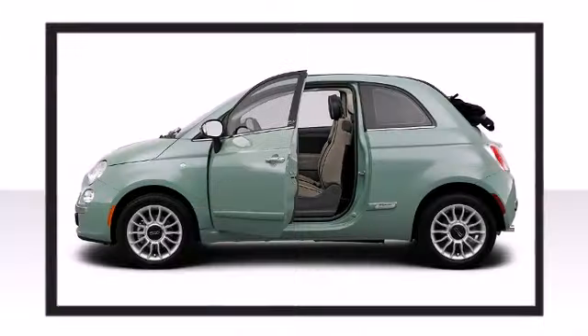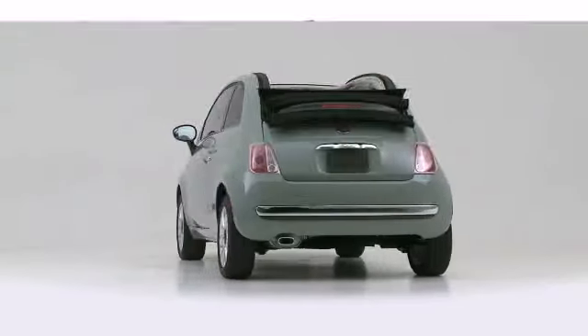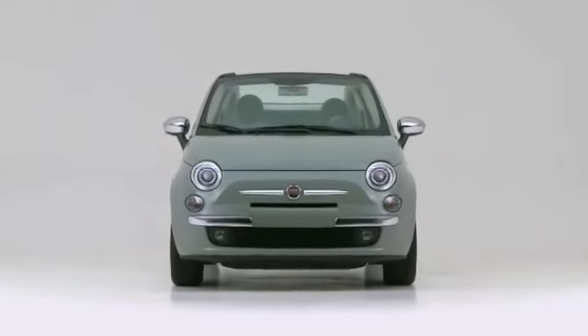The 2012 Fiat 500C. Well-equipped and fully capable, this vehicle rocks its class with four-cylinder efficiency and distinctive styling. Thanks for listening!